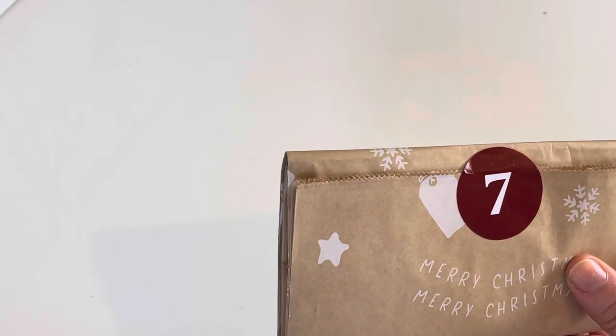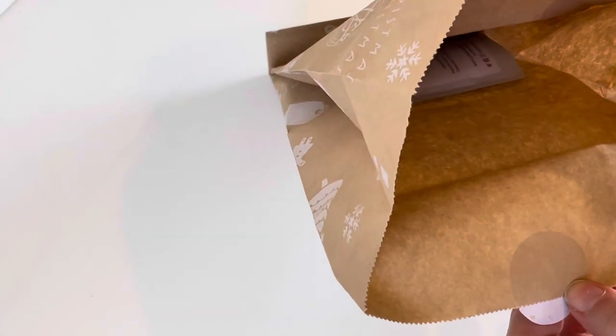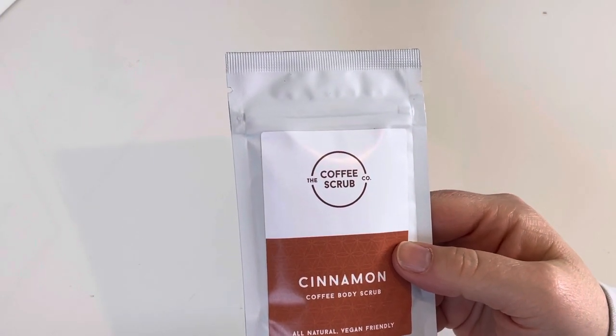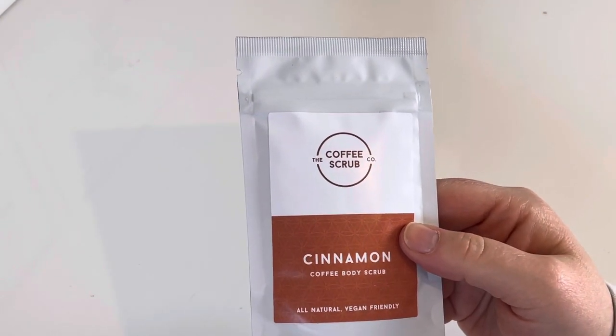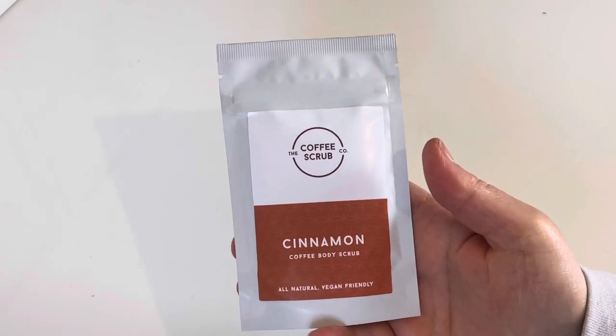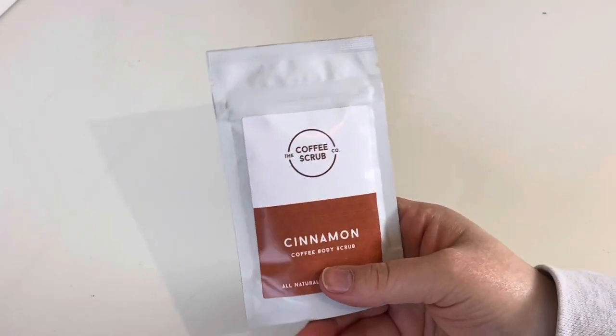I didn't need to try hard to get into this one - can you see? It is from the Coffee Scrub Co. and it's a cinnamon - it was bound to happen - cinnamon coffee body scrub, all natural, vegan friendly.